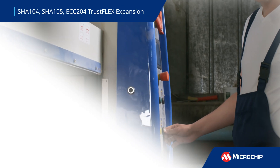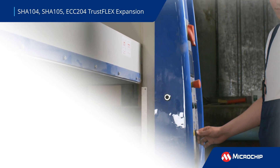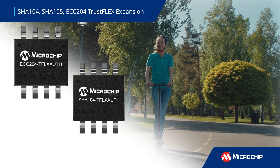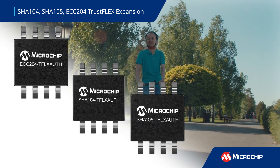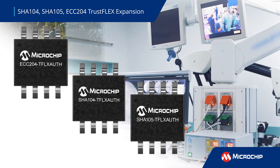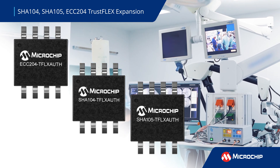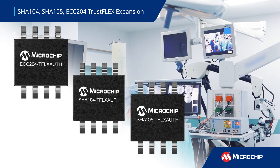Microchip's TrustFlex key provisioning service now includes the cost-effective ECC204, SHA104, and SHA105 devices. These affordable cryptographic ICs are suitable for medical, consumer, industrial, and e-mobility applications.